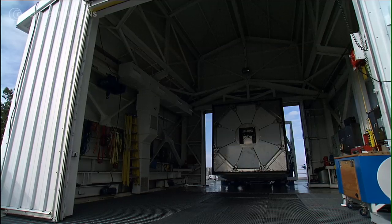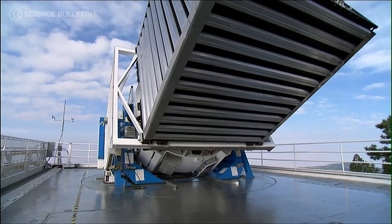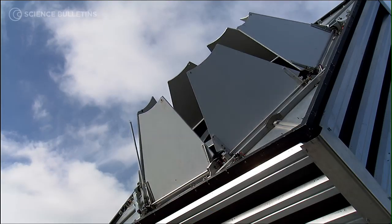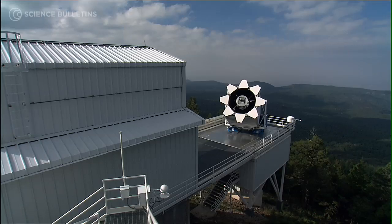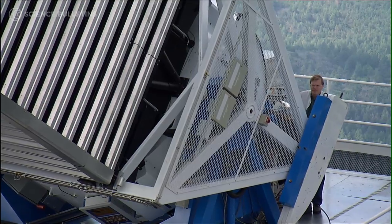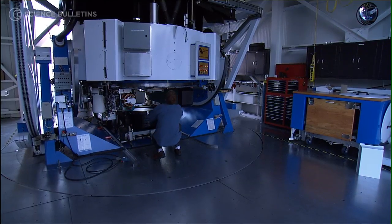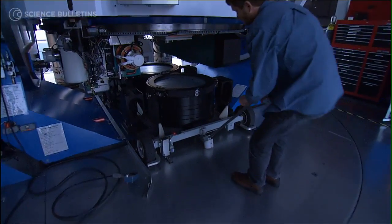The Sloan Digital Sky Survey is the largest and most ambitious survey of the sky to date. The survey uses a 2.5-meter telescope in Apache Point, New Mexico, and it has two principal instruments: an imaging camera that can take an image of a large chunk of sky at once, and a spectrograph which can measure the spectrum of an object. That allows us to determine their distances, giving us a three-dimensional map of the universe.